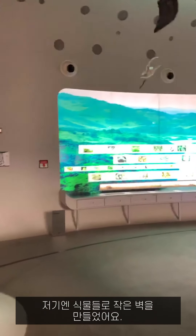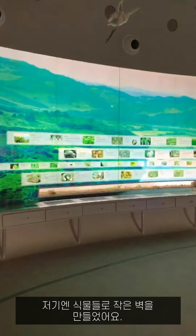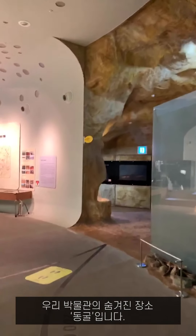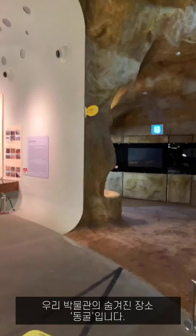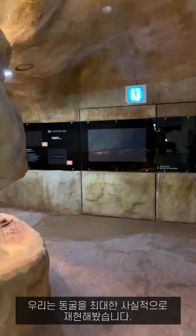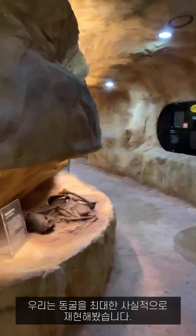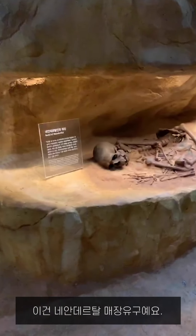There is a small botanical wall that will be remodeled soon. That is our museum's hidden place — the cave. We recreated the cave as realistically as possible. This is a burial of Neanderthal.